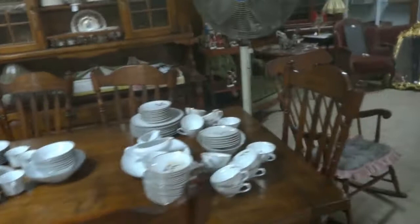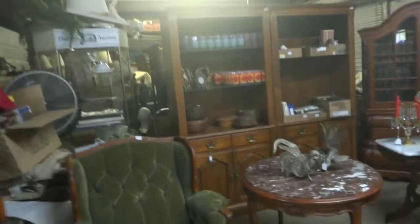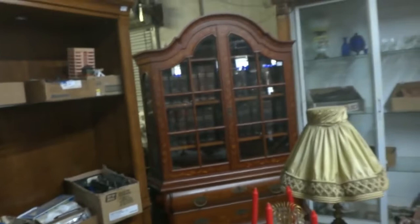A barometer, a couple sets of dishes — you just never know from one day to the next what's going to show up. We had a whole bunch of Kentucky Derby glasses, there's some early baskets, train items, and a really nice early set of Britannica encyclopedias. Just think of the things you've learned and the things you've forgotten.